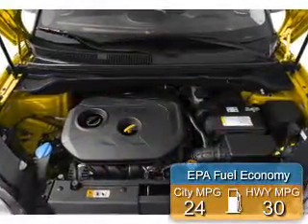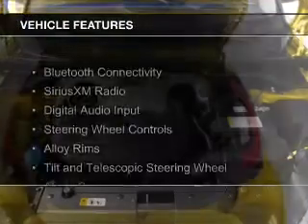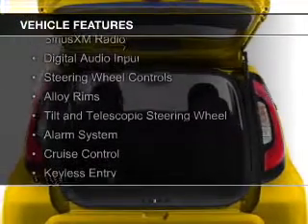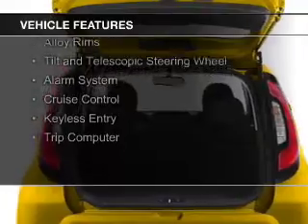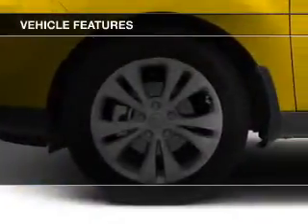Great fuel efficiency saves you money by requiring fewer trips to the gas station. The features include Bluetooth connectivity, Sirius XM satellite radio, digital audio input, steering wheel controls, and alloy rims.